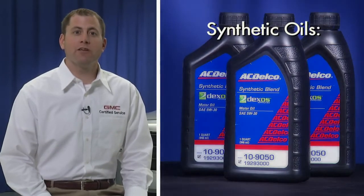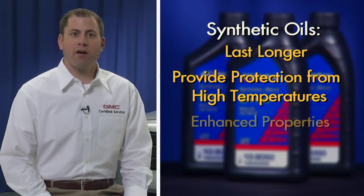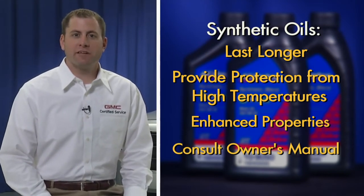Conventional oils can lose their effectiveness more quickly than synthetics, especially when exposed to high levels of heat. Synthetics typically offer enhanced properties over conventional oils. Consider the benefits each type of oil can offer you. Ultimately though, you'll want to follow the recommendations in your owner's manual.